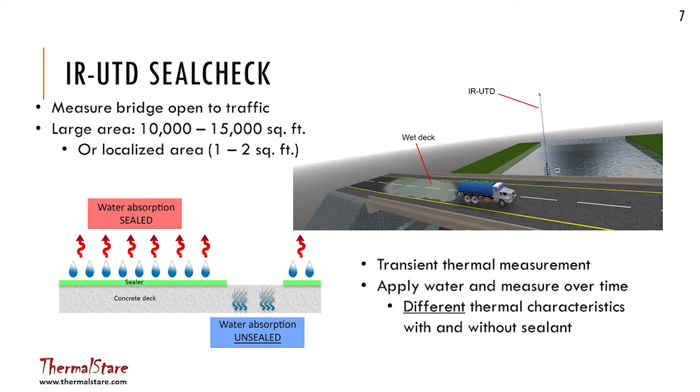The concept behind penetrating sealers is that they protect the concrete from having water absorbed into it, sealing the water out. If that's the case and the water is sitting on the surface, you would think it would evaporate at a different rate than if it had been absorbed into the deck and then had to travel by capillary action up to the surface to evaporate. Those two things might look different if you watched them over time and looked at their thermal behavior. And it turns out it's true — that's kind of the end result up front.